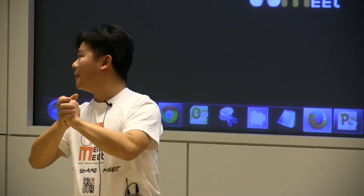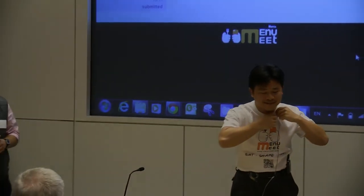That's all the time we have. We'll also be around for other questions at the end. Thank you very much.